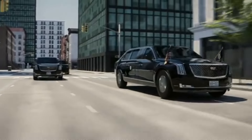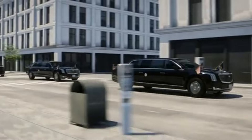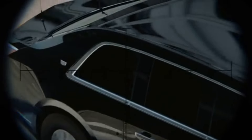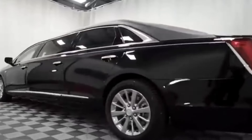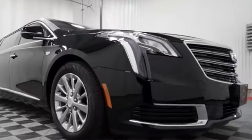aluminum, titanium, and ceramic, creating a shell that can thwart ballistic, explosive, and chemical threats. The windows are equally formidable, comprising multi-layered glass and polycarbonate to resist projectiles. Even the tires are specially designed, with Kevlar reinforcement ensuring they remain functional even if punctured.